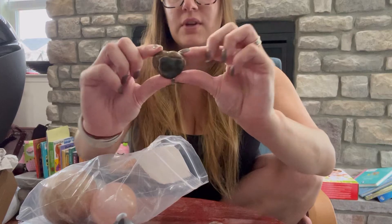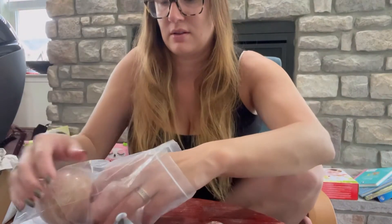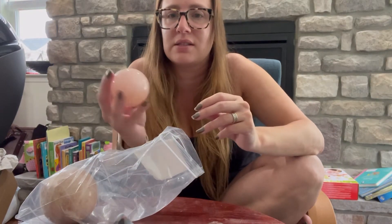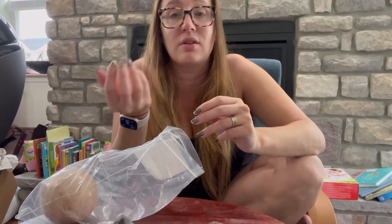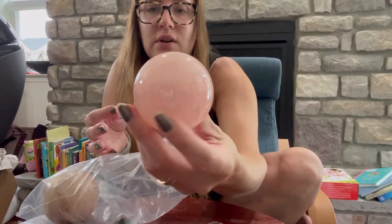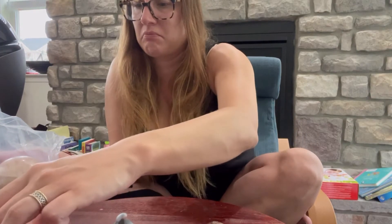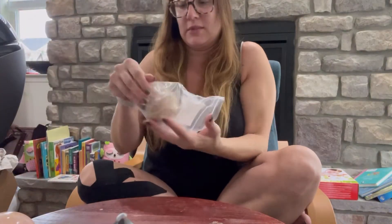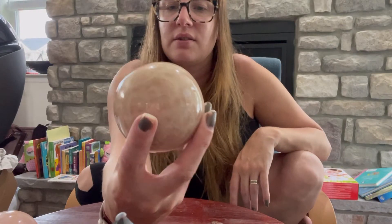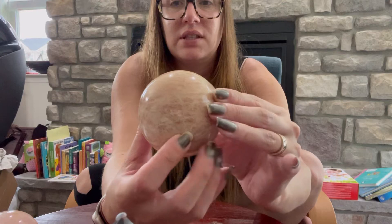A little moss or ocean jasper heart. This is the one I was really excited about — this nice, large and heavy rose quartz sphere. And the last one I got is a sandstone sphere, and this is really cool, there's a lot of detail in this.